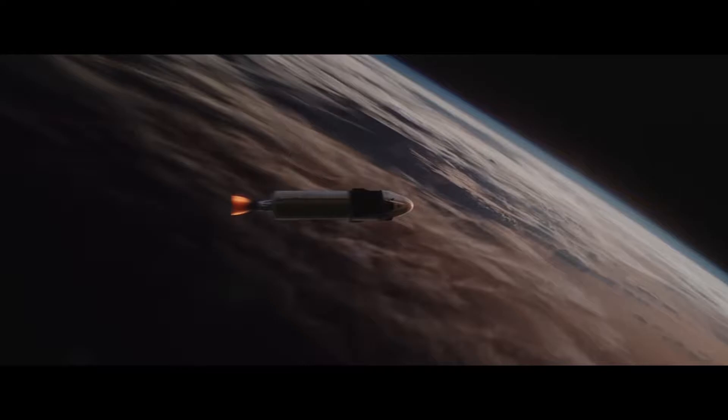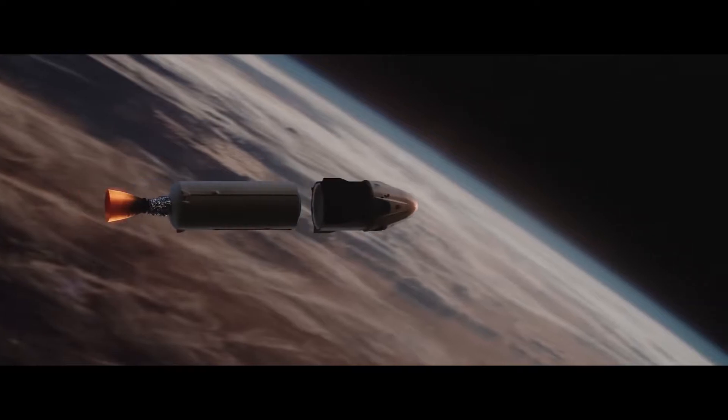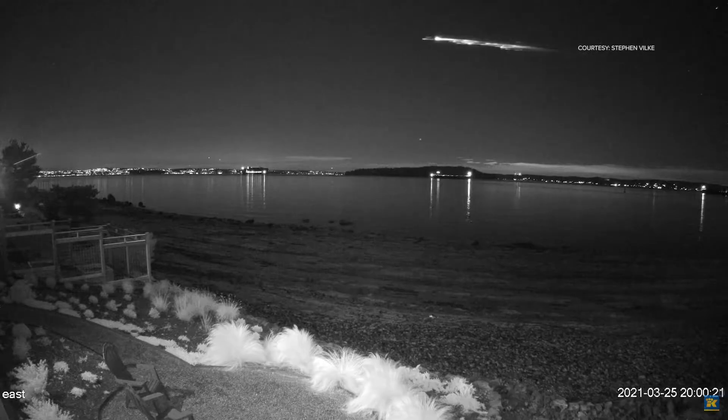Once it has done its job, it also detaches from the rest of the remaining rocket. This section, however, is not reusable, so it is essentially just left in space and it will eventually fall back to Earth.